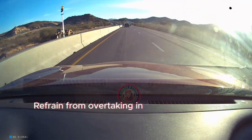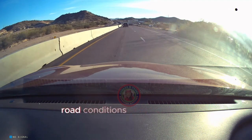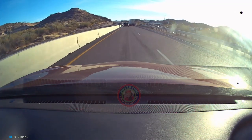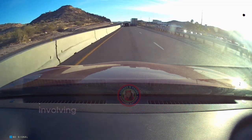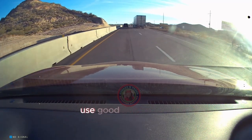Refrain from overtaking in adverse weather conditions or poor visibility when road conditions are hazardous. Prioritize safety when overtaking, especially in situations involving trailers and barriers. Be patient and use good judgment.